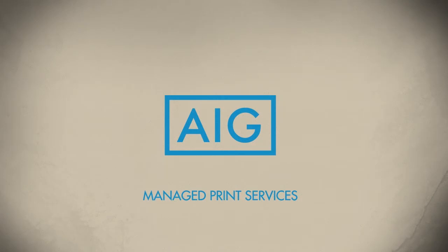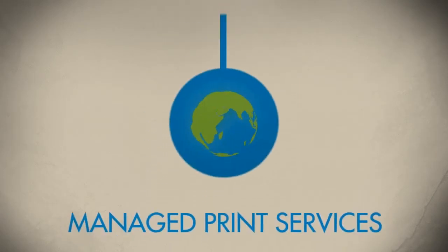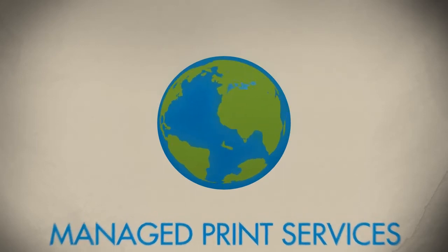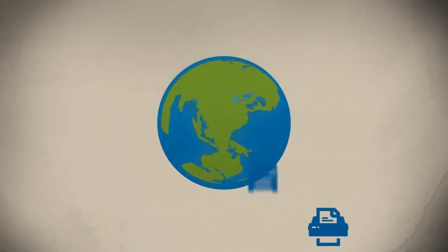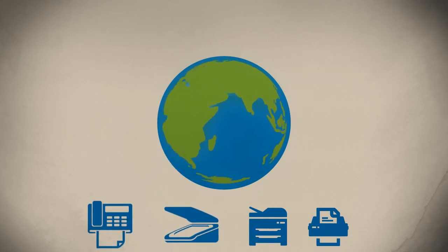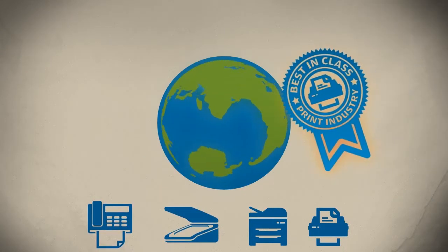AIG Global Services is in the process of implementing the Managed Print Services program. This will transform the current structure of our printers, copiers, scanners, and fax machines to align with the best-in-class print programs in the industry.